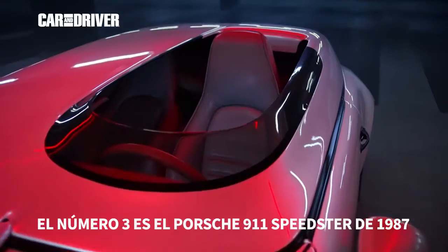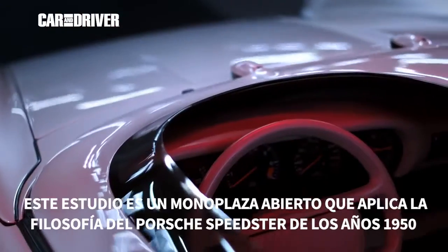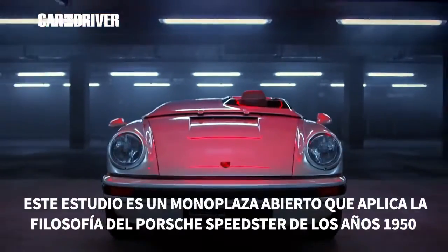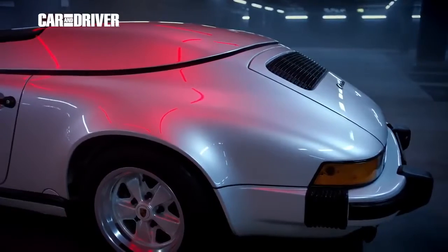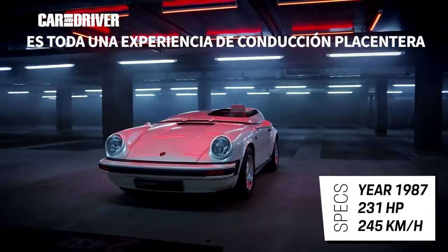Number three is the 911 Speedster Club Sport from 1987. This study is obviously an open single-seater that upholds the philosophy of Porsche's Speedster from the 1950s — no frills, but geared towards pure driving experience.